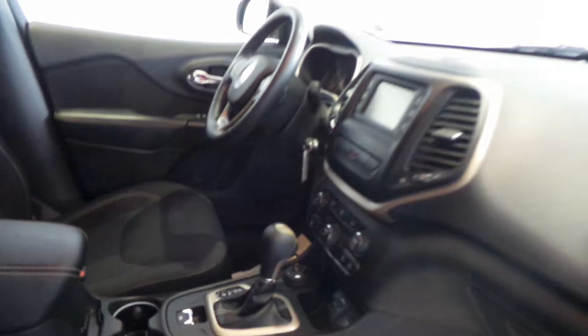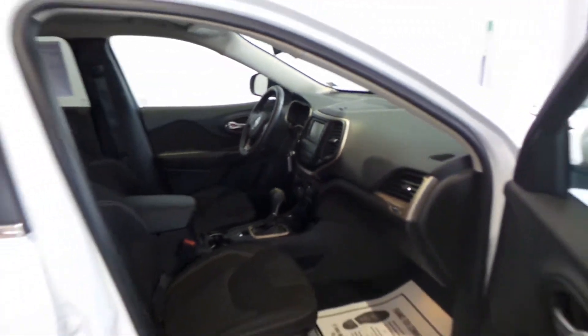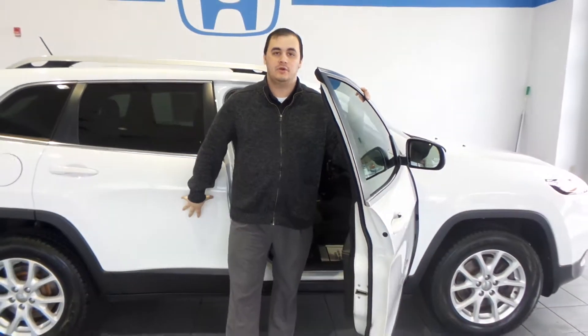Steering wheel audio controls, you got a backup camera, you got an electric parking brake. And the best part I think about this vehicle is that it is four wheel drive.